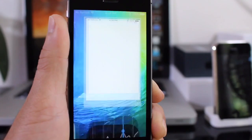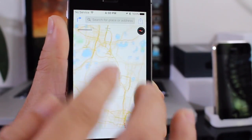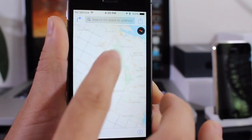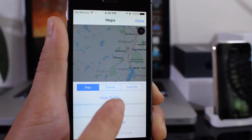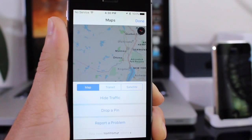The Maps application also has a welcome new addition: transit directions for public transit. You can look up public transit depending on your location. Tapping the eye icon gives you different options — Transit, Satellite, or Maps. Not available in all states yet, but a very useful feature especially for big cities like New York City and San Francisco.